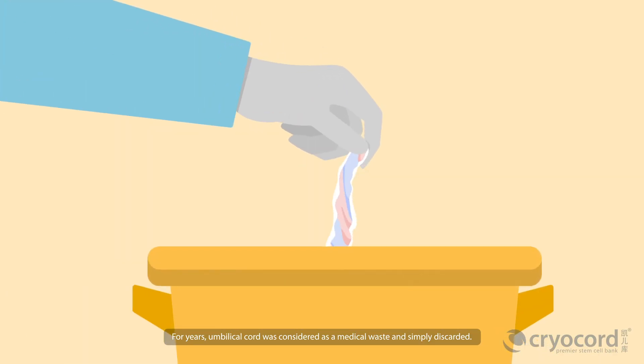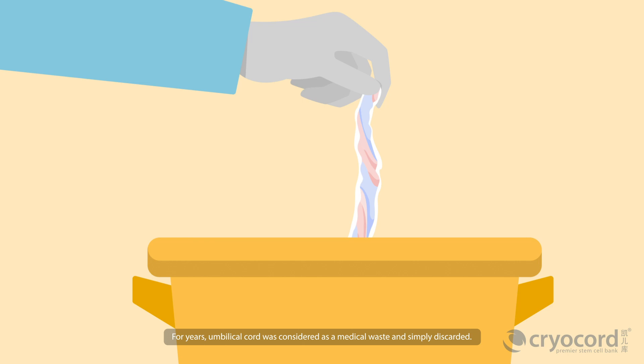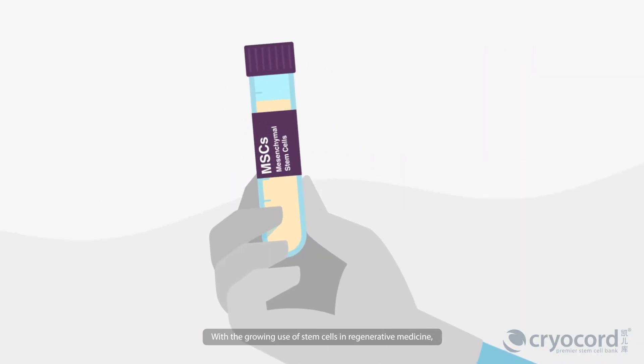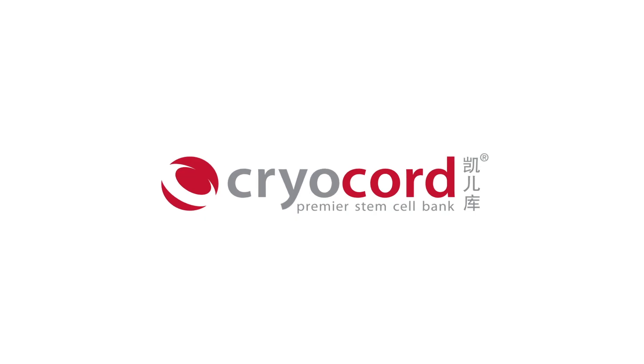For years, umbilical cord was considered as a medical waste and simply discarded. With the growing use of stem cells in regenerative medicine, store your cord MSCs today.